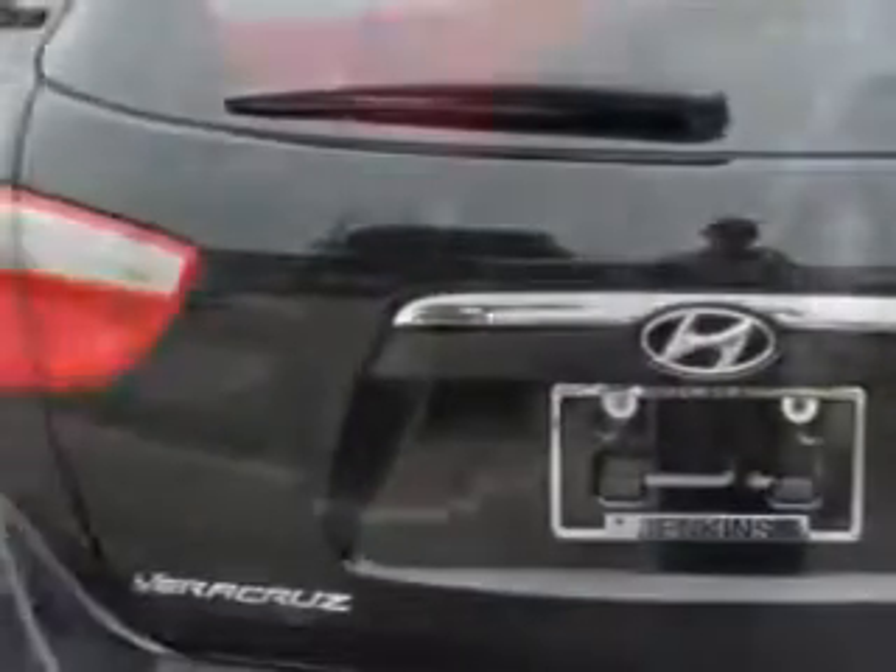Anti-Lock Braking System, Power Driver and Passenger Seating, Alloy Wheels, Navigation System, and much more.